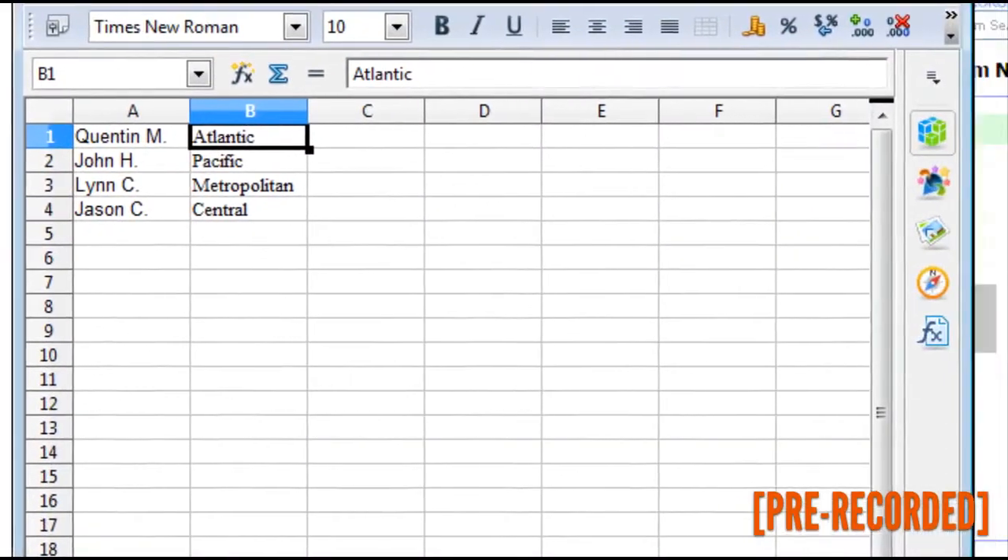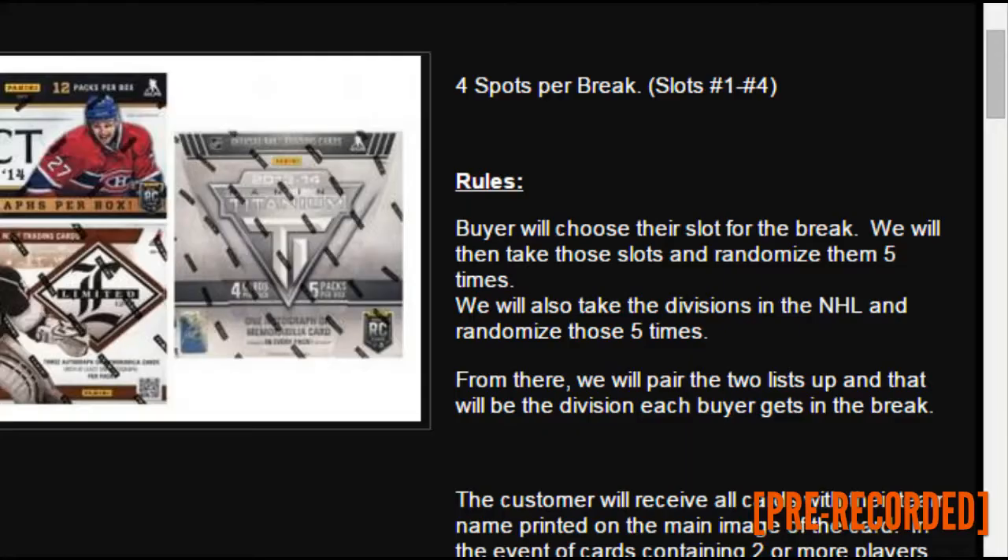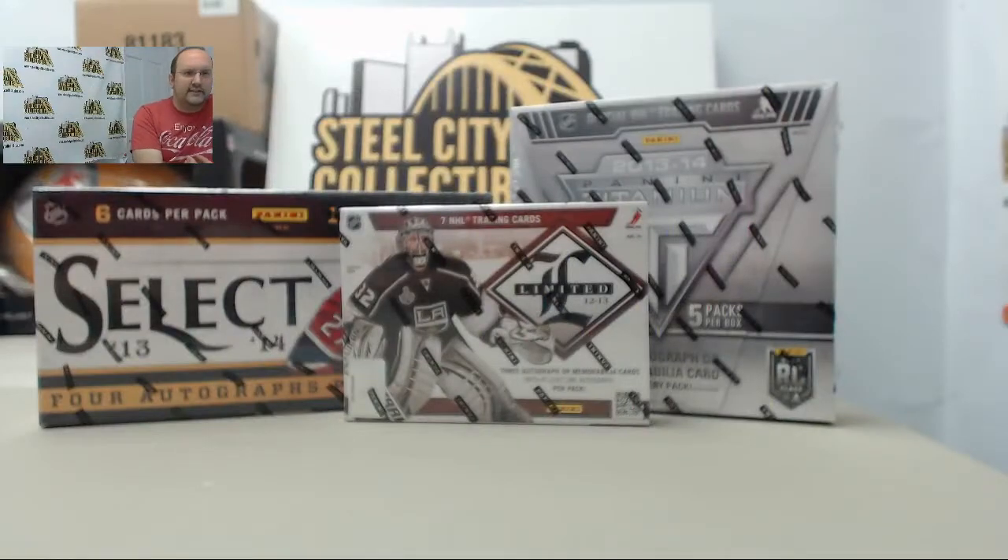Here is how we are going to be running this break: Quentin M has the Atlantic, John H has the Pacific, Lindsey has Metropolitan, and Jason C has the Central. Now that we have that figured out, let's get things started with our three boxes.